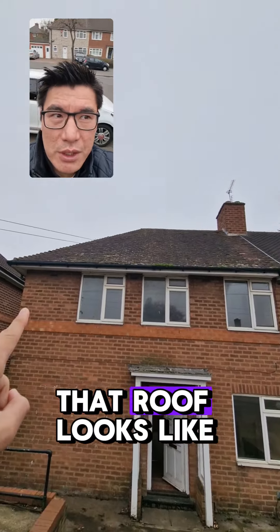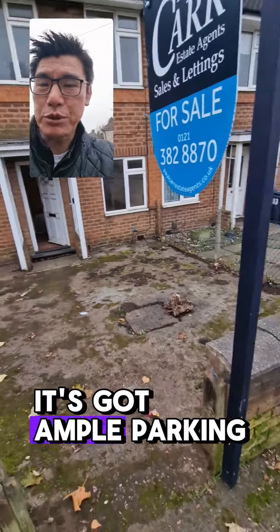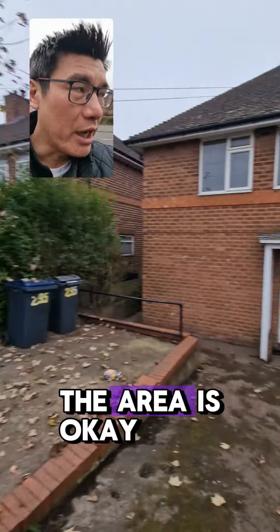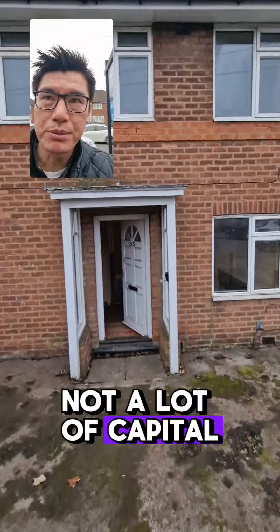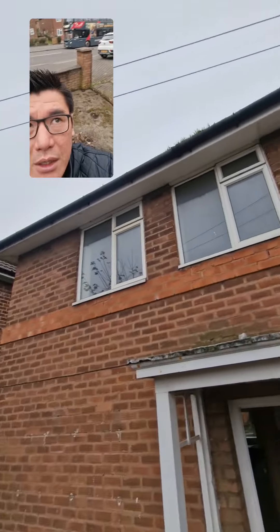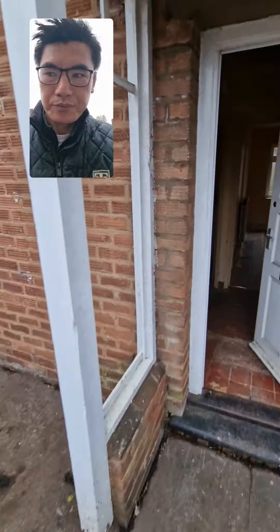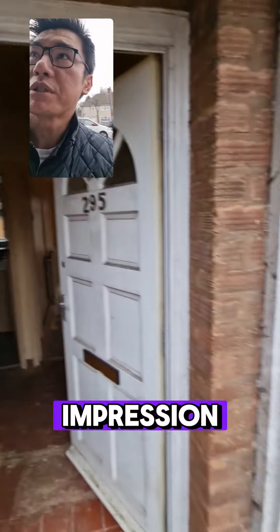That roof looks like it's going to need attention. It's got an unpaved parking space. The area is okay — not a lot of capital appreciation but very good rental demand. Gutters need clearing. It's got a pretty good front, to be fair.